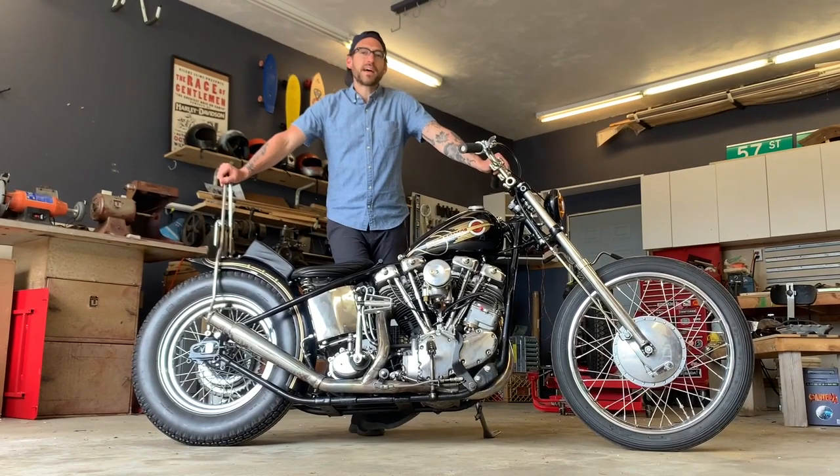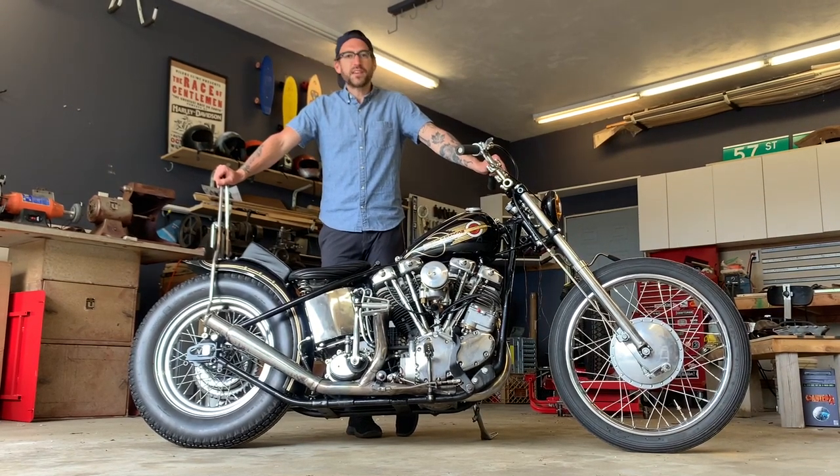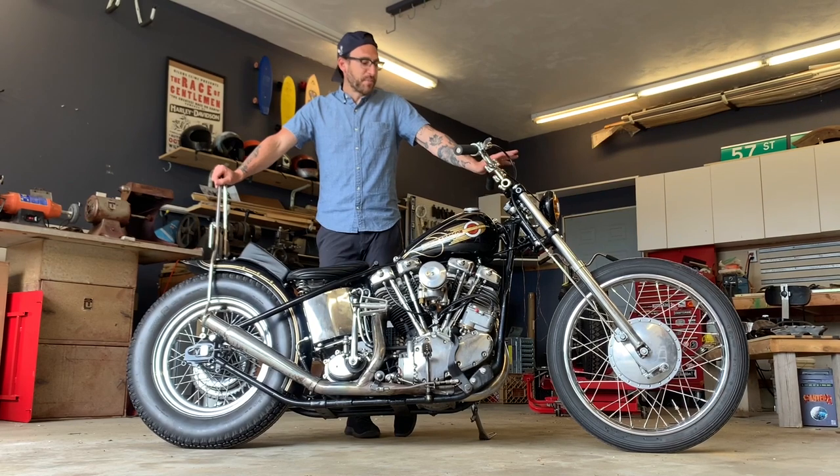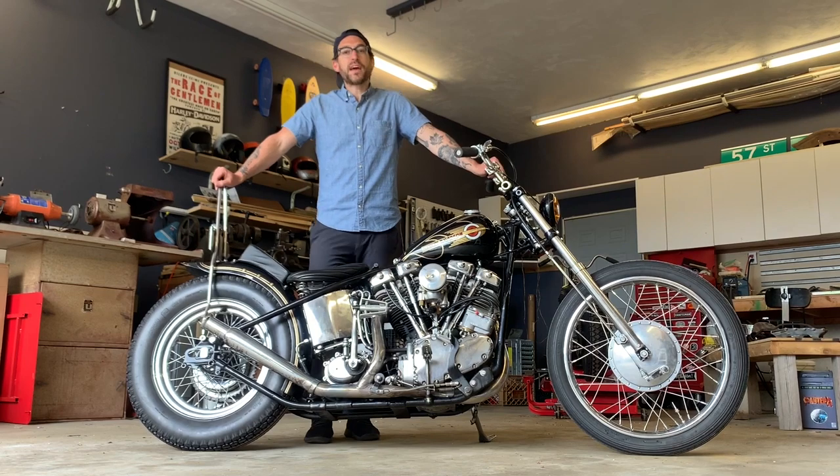What's up world? This is Matt Landman coming at you from South Kingstown, Rhode Island. I'm going to take you through my '66 shovelhead chopper. I've got a bunch of interesting stories I want to share with you about the bike and cool details, the first one starting with getting this motor.